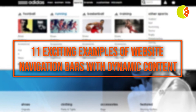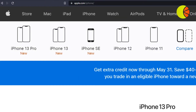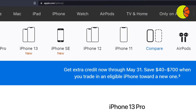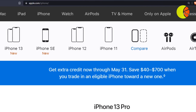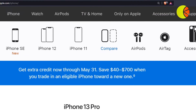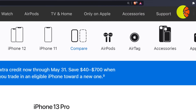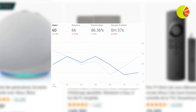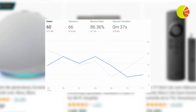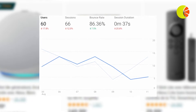Your website's navigation bar, sometimes known as navbar, is often the first touchpoint your visitors interact with to guide them to specific products or categories. So it's crucial to ensure your navigation bar is as helpful and engaging as possible. An uninspiring or frustrating navigation experience could result in site abandonment and high bounce rates from website visitors.